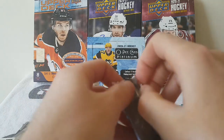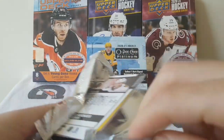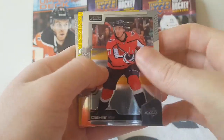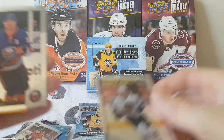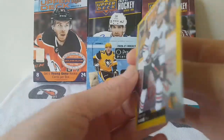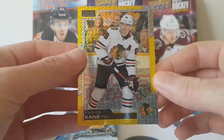Now we are going on the second pile. As you can see, there's something yellow — hopefully it's a one-of-one. So we have TJ Oshie, Josh Bailey, Filip Kral Marquee Rookie, and a Yellow Trax of Patrick Kane, numbered out of 249. Not bad, not bad — he's heating up.